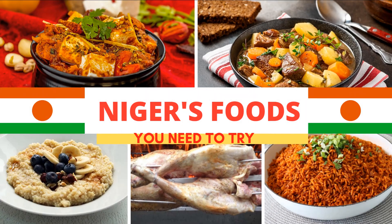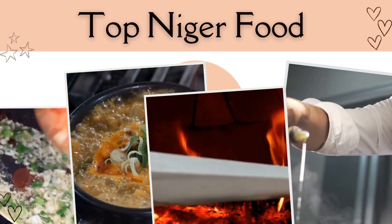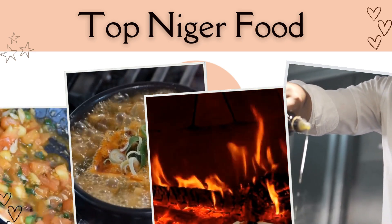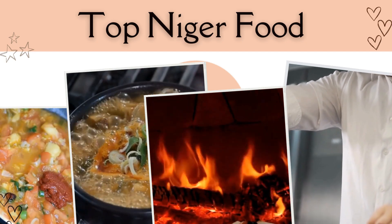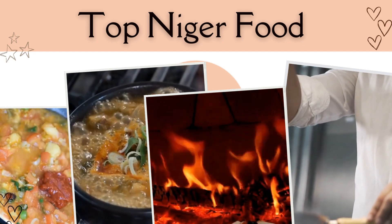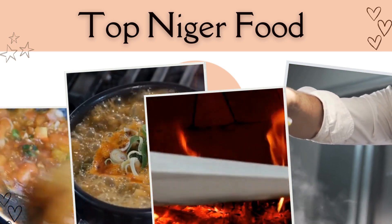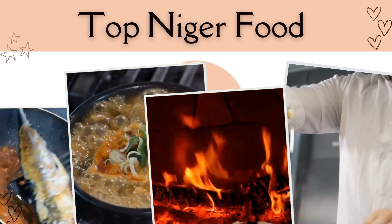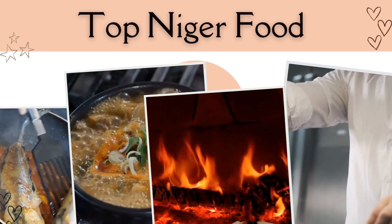Top Niger foods and dishes to try when you are in Niger. Niger, a landlocked country in West Africa, offers a rich tapestry of flavors and culinary traditions that are as diverse as its cultural heritage. Traditional cooking techniques combine with flavorful local ingredients to create dishes that are wholesome, hearty, and unique to the region. Here is a guide to the 10 best foods you must try when visiting Niger.